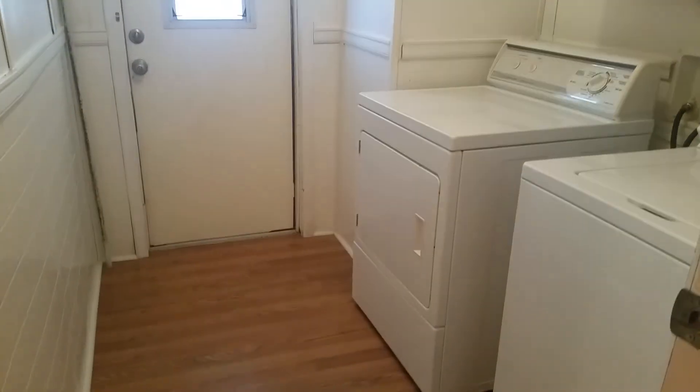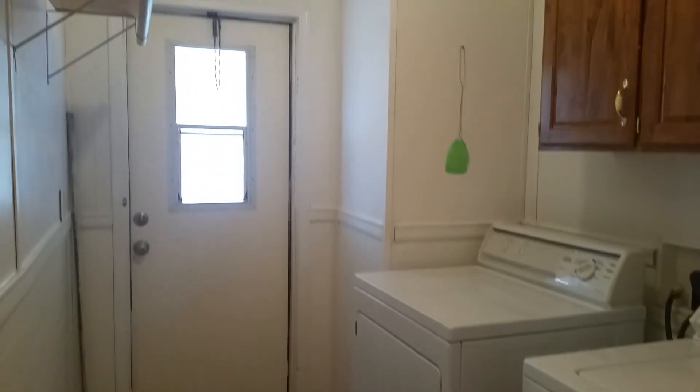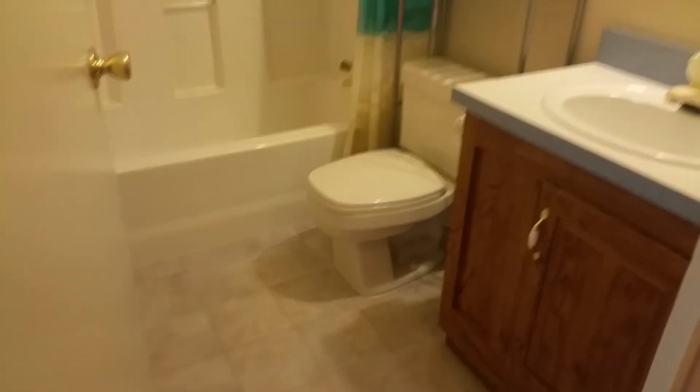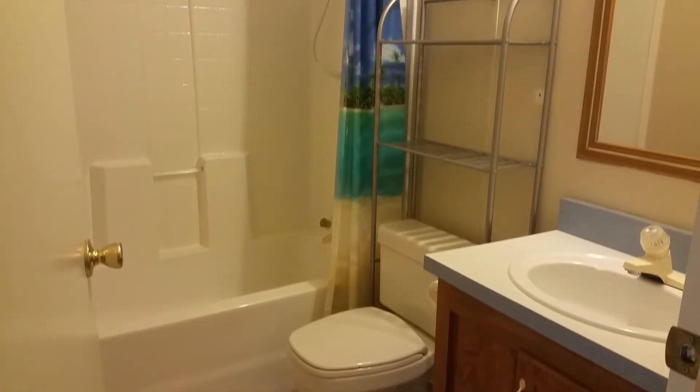Here to our right is your laundry room. And this door leads to the front area there, to your porch. Your hall bath is next to the laundry room.